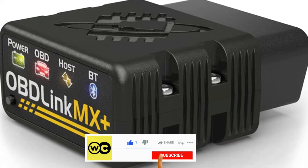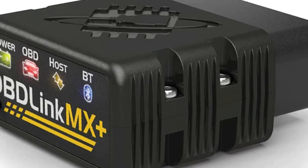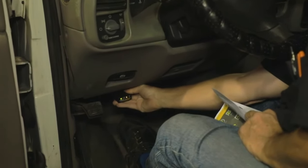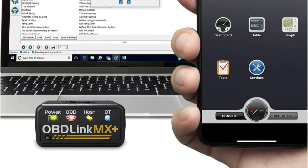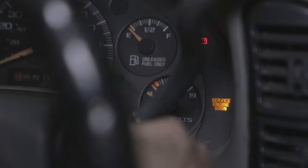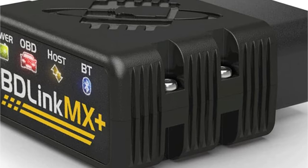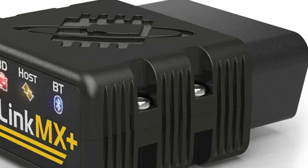It has a user-friendly installation process and is simple to get functioning once the device is connected and the desired software is installed. The Bluetooth pairing process is straightforward, and the connection is secure. The MX Plus is compatible with vehicles manufactured from 1996 onwards, works with the majority of OBD2 protocols, and provides additional functions by partnering with a variety of third-party apps. The dashboards are customizable, trips can be tracked using various data points, and live real-time graphing is excellent for diagnosing more complicated problems.